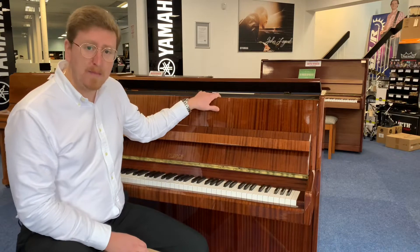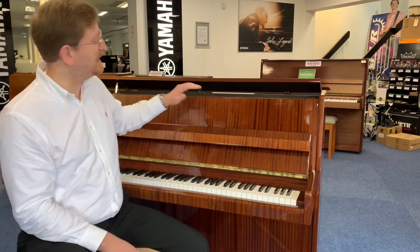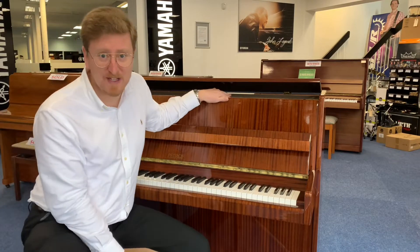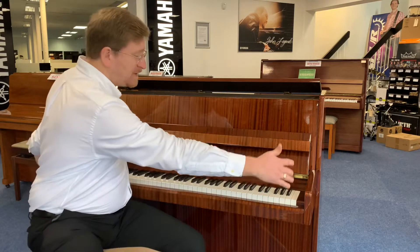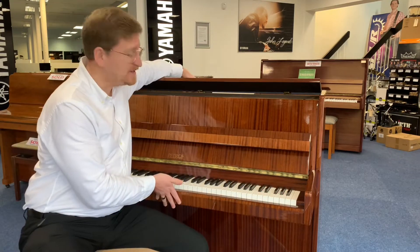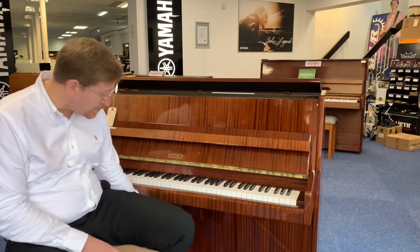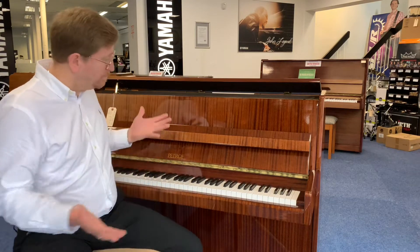This piano was made around 1991 to 1992 — that's what the serial number tells us — and it was made in the Czech Republic. It stands at 107 centimetres high, 144 centimetres in width, and 55 centimetres in depth. So it is very, very compact. It's a modern-style upright piano and it has three pedals.